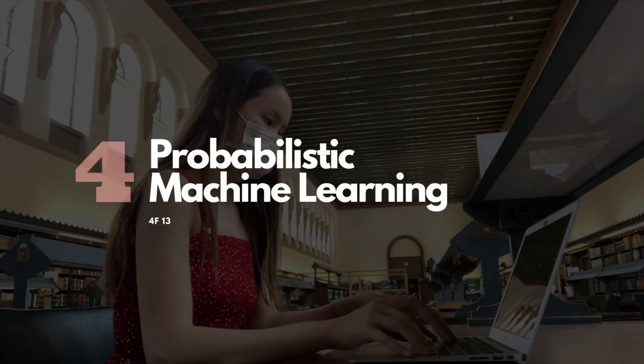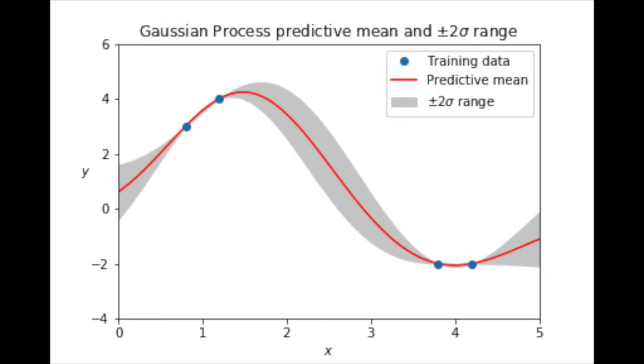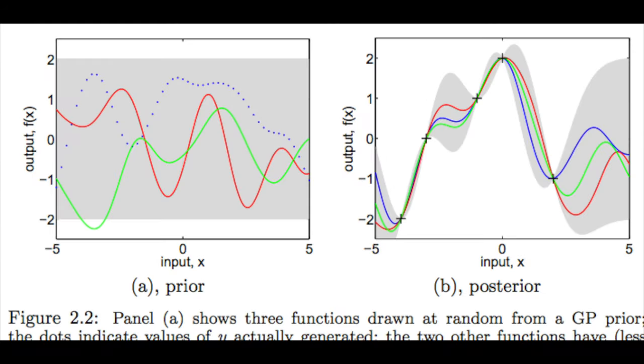The fourth core module is Probabilistic Machine Learning — 4F13. This is my least favorite class because it's so abstract and complicated. It covers topics like Gaussian processes and ranking algorithms, and has three courseworks over the course of two months, each being a ton of work. It's a really hard course, but if you're interested in the theoretical aspect of machine learning, this class might be very interesting to you.